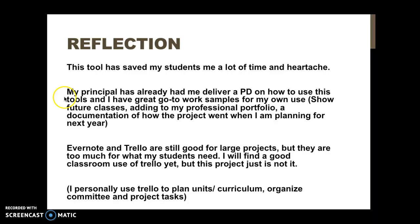The reflection on this is that I honestly believe this has saved me a lot of time and heartache. My principal was so excited about it that she's already had me give professional development on it. While I think there are still places for things like Evernote and Trello, it just makes more sense to use Padlet for this.